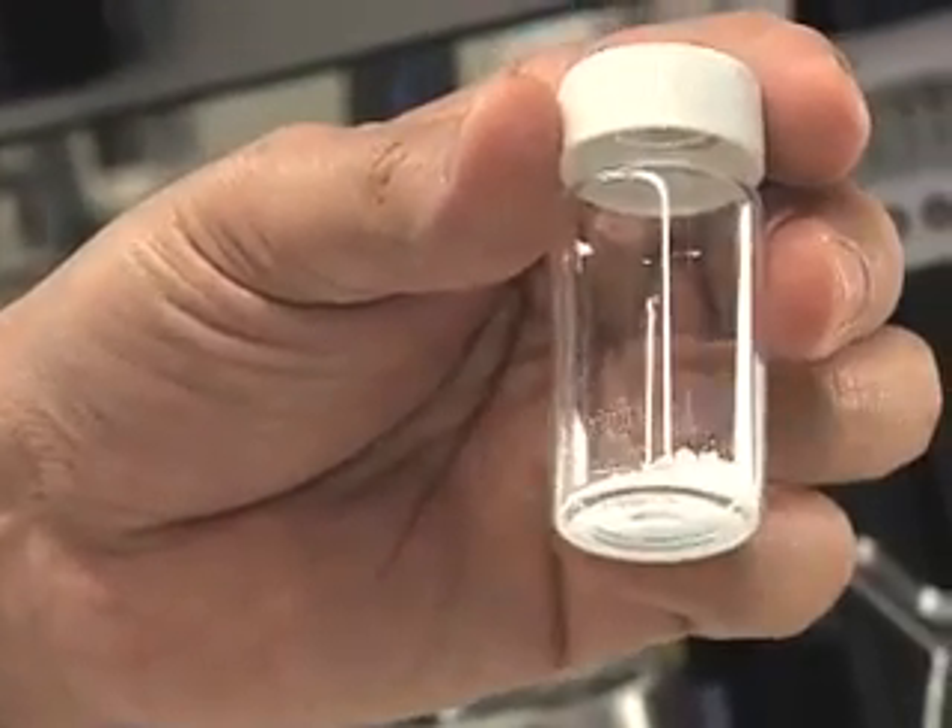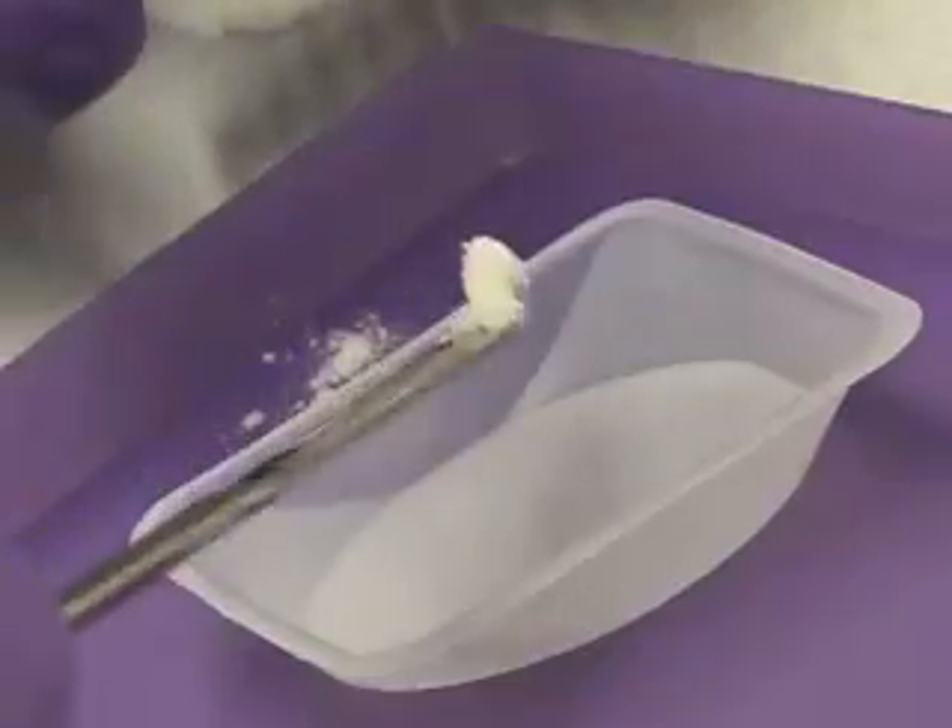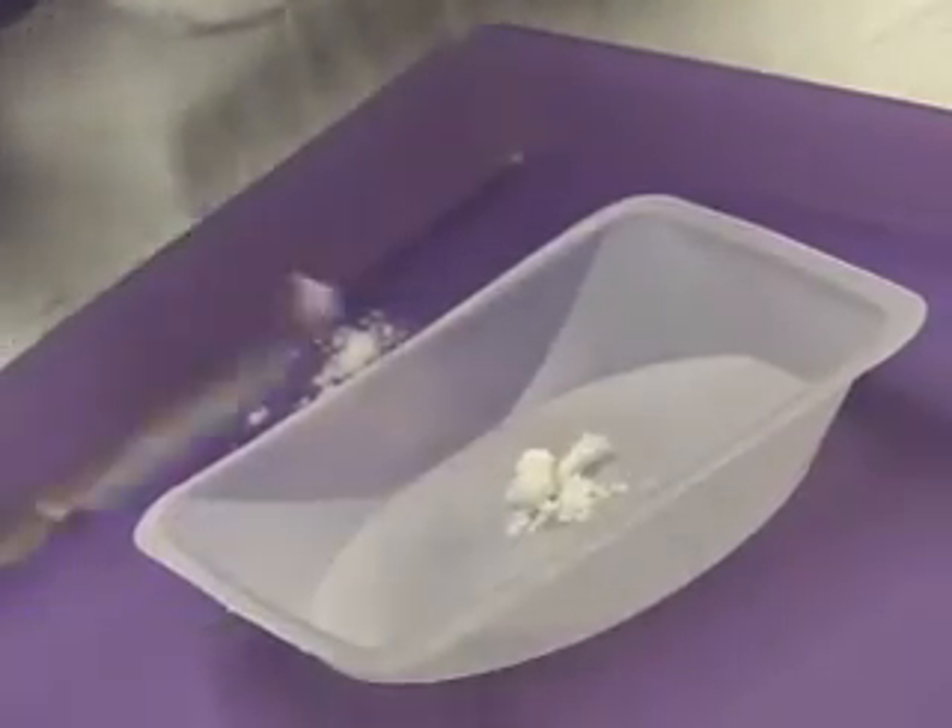It looks like a simple vial of powder, but biomedical engineer Tarek Fahmy says it could one day be used to supercharge our immune systems. This is a system that could be used to rectify the immune system and enable it to fight in an unprecedented way.